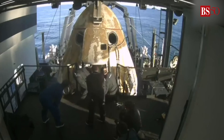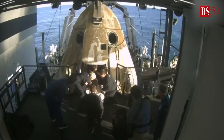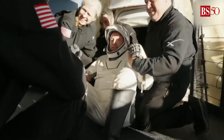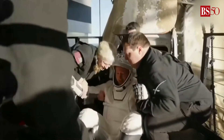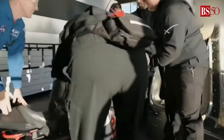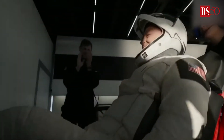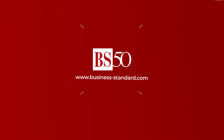That leaves NASA astronaut Butch Wilmore inside Dragon in seat 4. We're getting some views of him now as he egresses or exits the spacecraft. Some elation and cheers there from Butch Wilmore. Thank you, sir. Thank you.